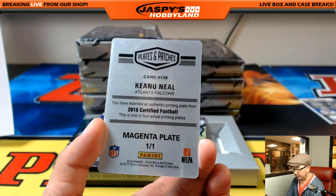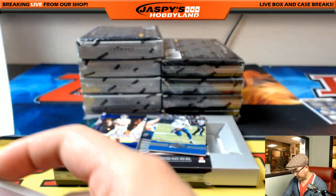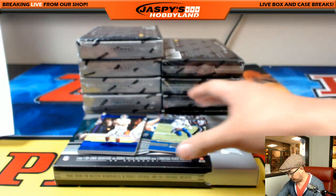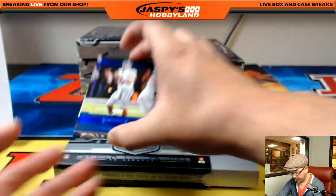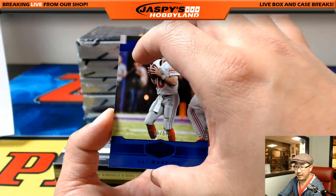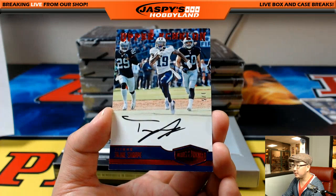Keanu Neal from Certified Football — another one for Bulldog Fan and the Falcons. Out of 99. Tyrod Taylor for the Bills. 25 out of 50, Eli Manning. And Upper Echelon — Tajay Sharp.